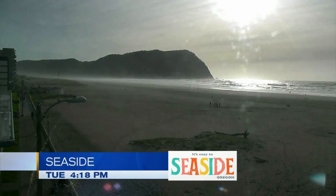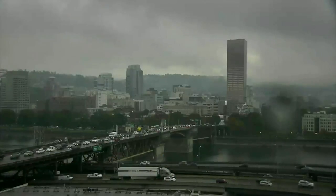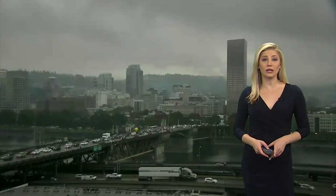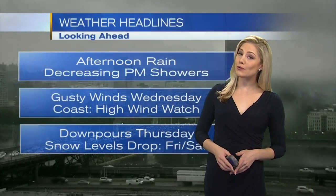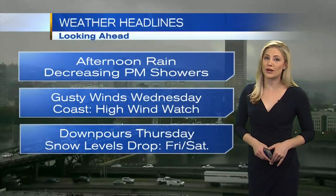So that's what's going to happen this afternoon and evening — we'll start to see decreasing rain. It's still pretty wet and gray through the Portland area, but looking ahead for tonight, we get some dry time before more rain moves in for the middle of the work week.